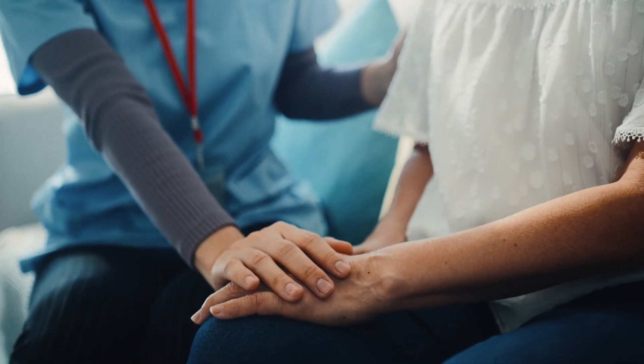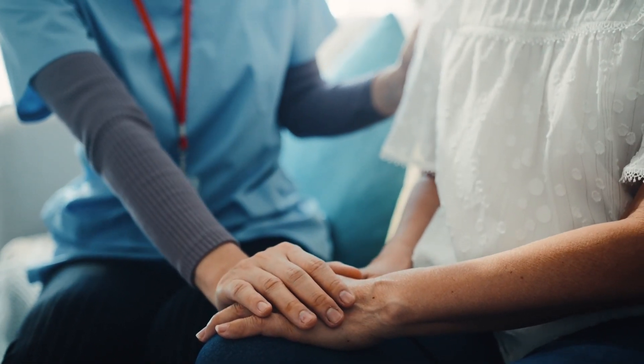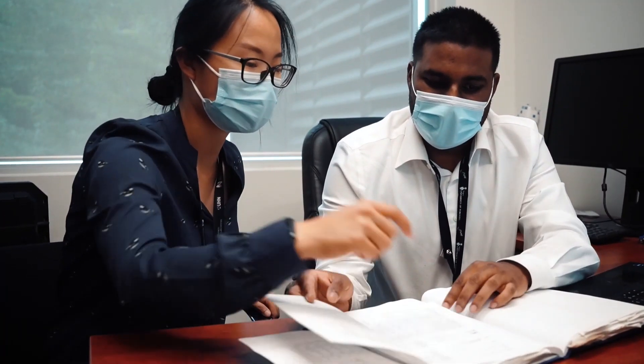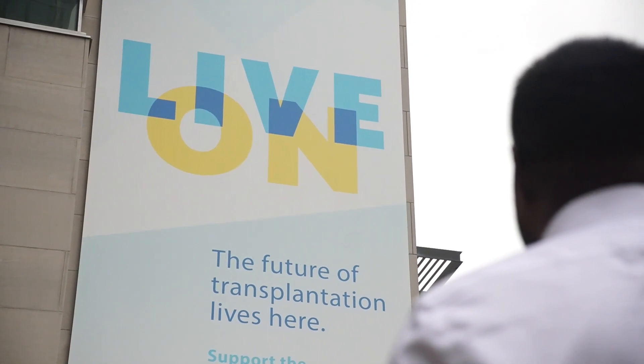The COVID-19 pandemic really motivated us to carry on those experiments because we were seeing that more patients were in need of lung transplantation. And these advancements in donor organ preservation and donor organ modification eventually will benefit all these patients on the waitlist.